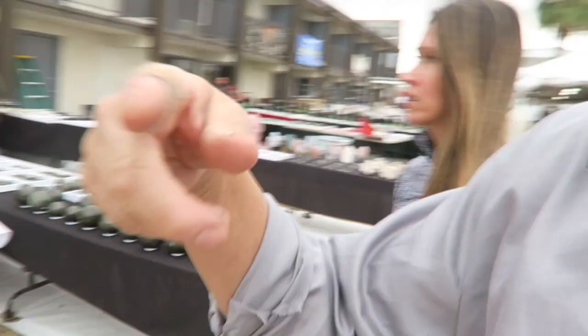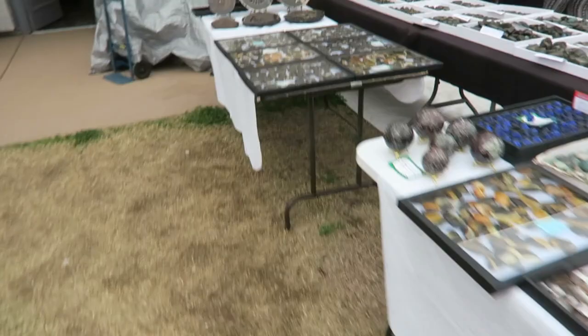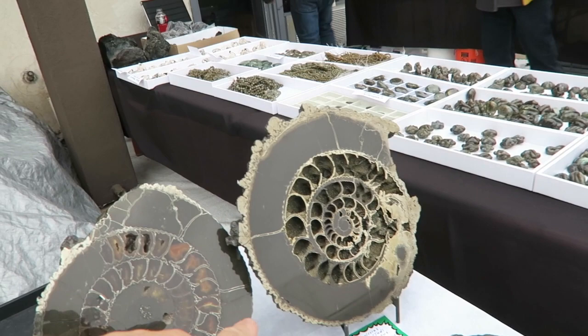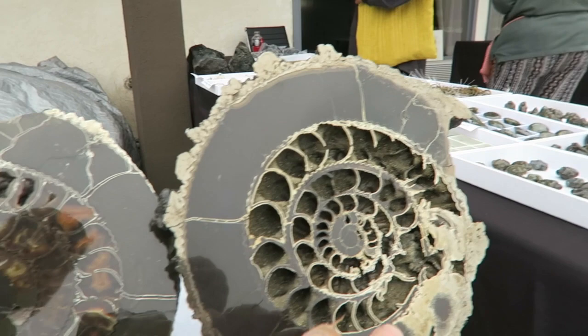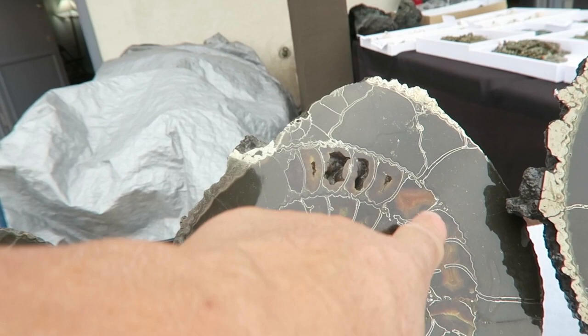These are some of my absolute favorite gemstones of all time — it's called pyritized ammonite. The pyrite has replaced the mineral of the shell. So all the gold in there is pyrite, and look at the drusy of it. These chunks are ones that, you know, you can't expect every fossil to come out perfect. That is a very, very well-preserved piece.